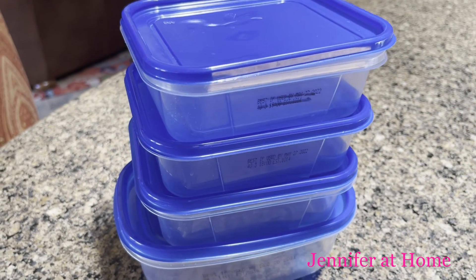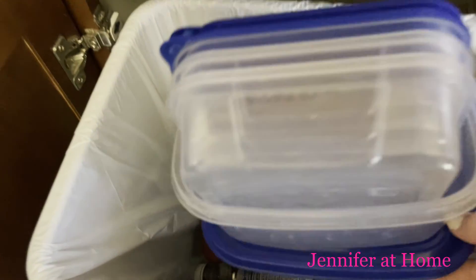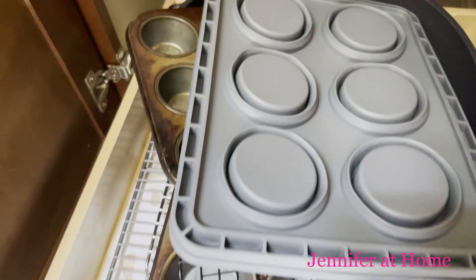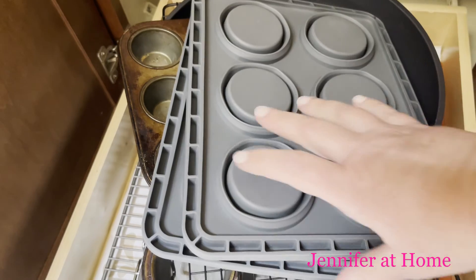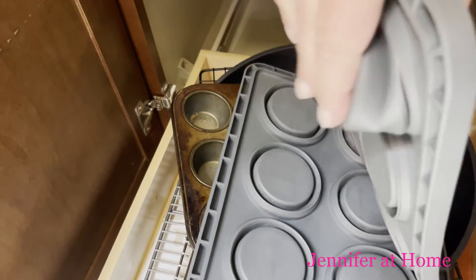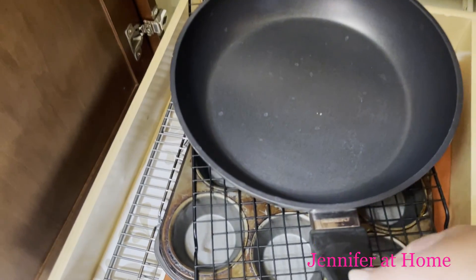I have plenty of containers for leftovers, so I do not need these disposable containers from meat packages. I'll put those in the recycling bin. Now I'm going to start going through my kitchen cabinets, looking for things I know I need to get rid of. I recently bought some silicone muffin pans that pop up and don't take any space at all, so I'm going to replace some of my big metal muffin pans with those.